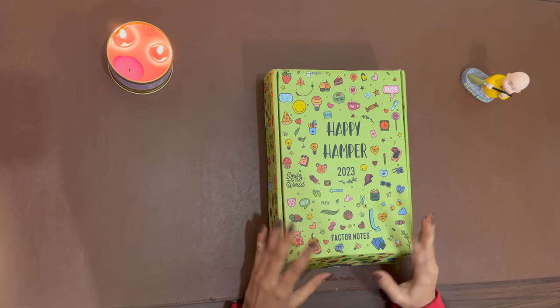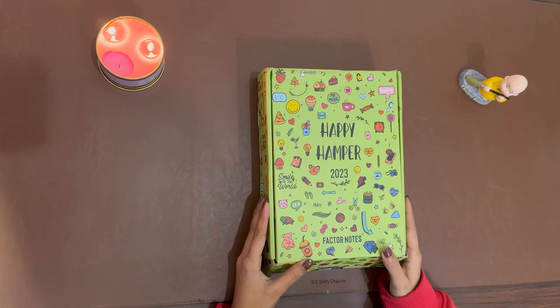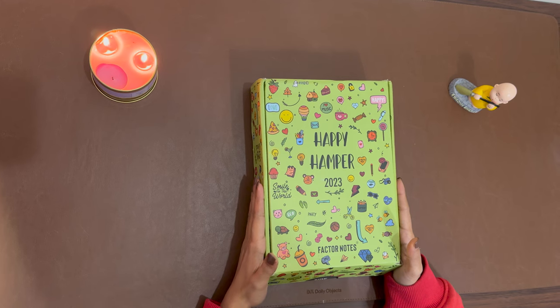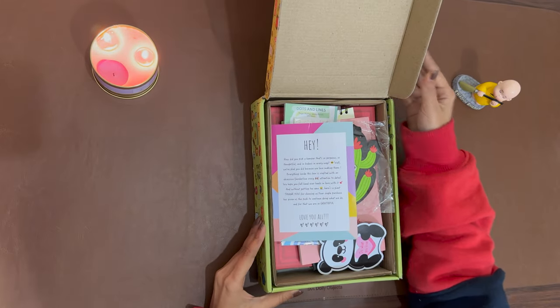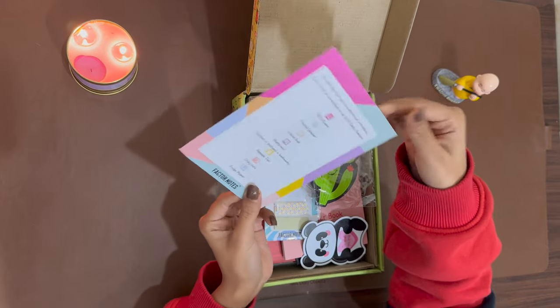Hello guys, here's the unboxing video of Factor Notes journal hamper. Let's see what's inside the box. But first, let us appreciate the design and sturdiness of this box — it's really cute, I find it really attractive. So let's get inside.